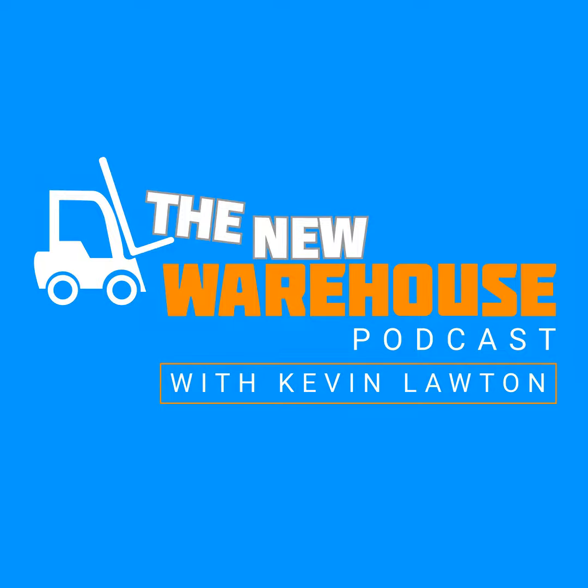You've been listening to the New Warehouse Podcast with Kevin Lawton. Subscribe and check us out online at thenewwarehouse.com. If you want more content, check out our new video series called All Hands on LinkedIn — just search for the New Warehouse on LinkedIn and follow along.